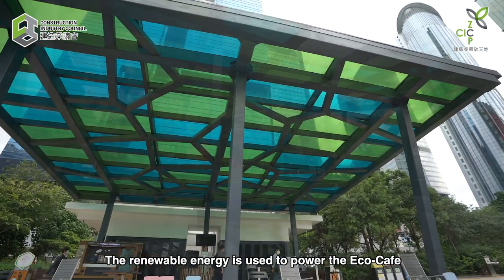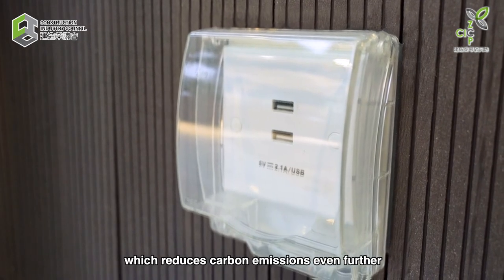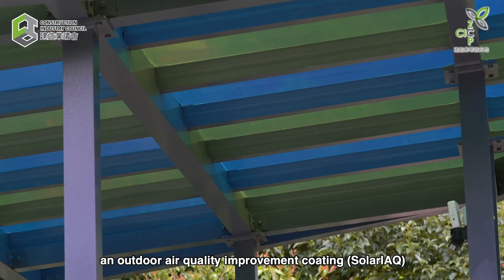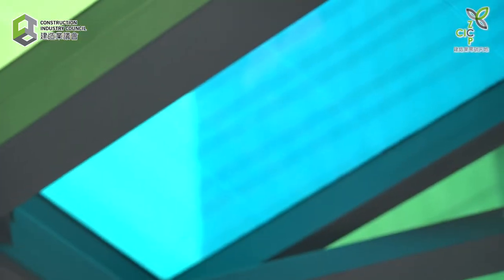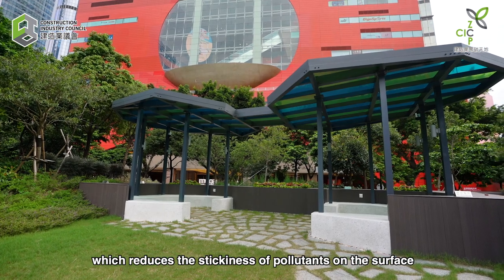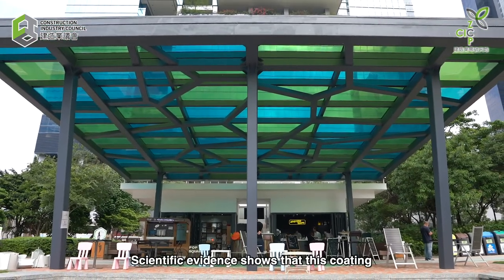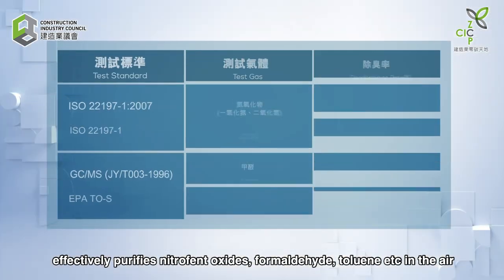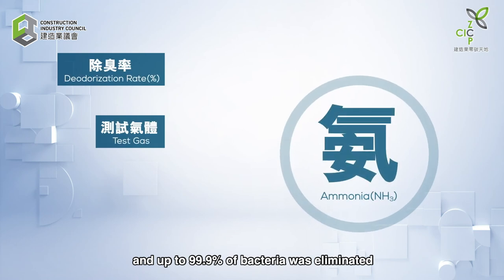The renewable energy is used to power the EcoCafe as well as the pavilion's charging ports, which reduces carbon emissions even further. In addition, both the canopy and pavilions are also equipped with an outdoor air quality improvement coating, Solar IAQ. Its anti-static and hydrophilic properties reduce the stickiness of pollutants on the surface, making it easier for pollutants to be washed away by wind and rain. Scientific evidence shows that this coating effectively purifies nitrogen oxides, formaldehyde, toluene, etc. in the air. Tests show that ammonia rate was reduced by 96.6% and up to 99.9% of bacteria was eliminated.